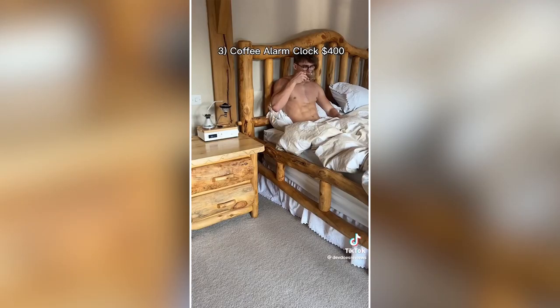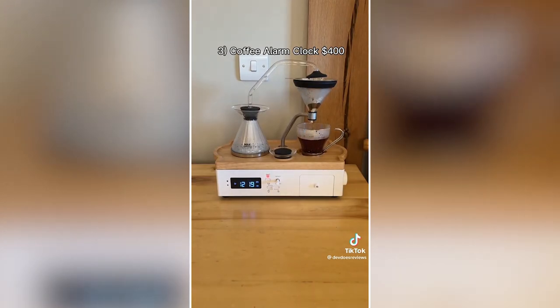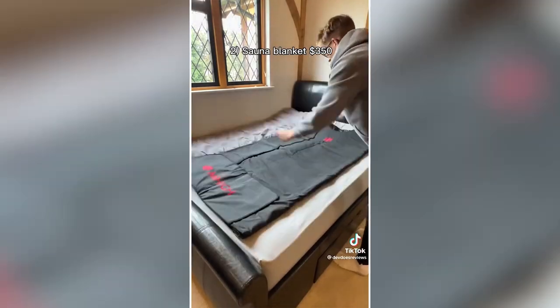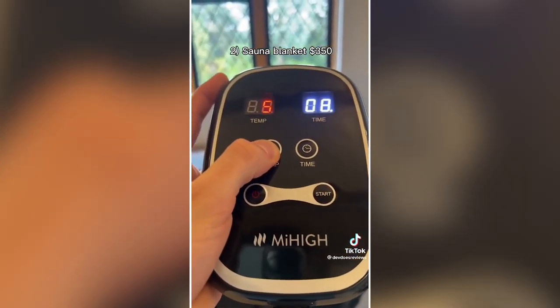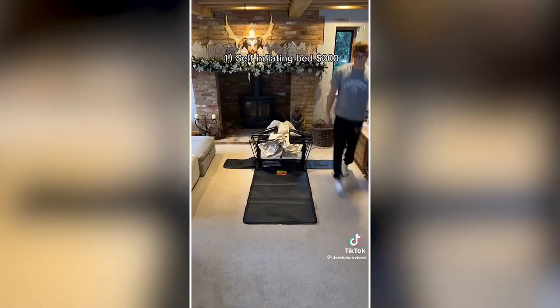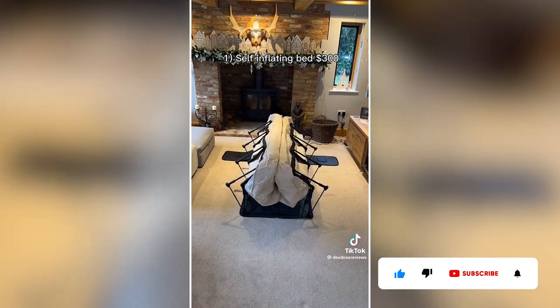This alarm clock wakes you up by making a coffee at whatever time you like — perfect for coffee lovers. This sauna blanket has the exact same effects as a sauna, wherever you want, with just access to a plug and your choice of time and temperature. Finally, this self-inflating bed is perfect for guests or camping — it's ginormous and very convenient.